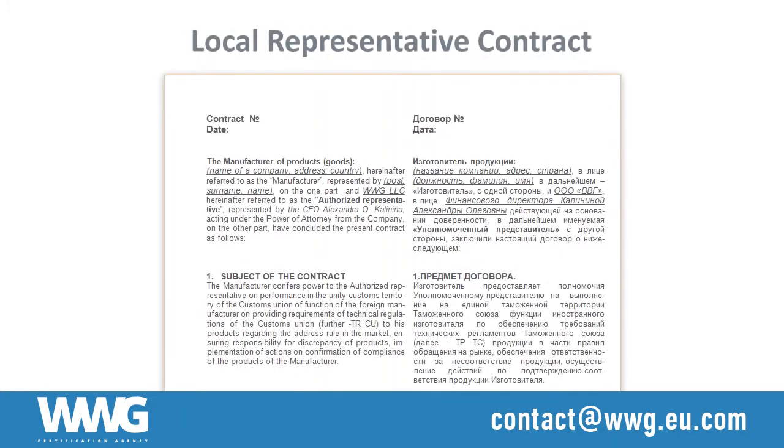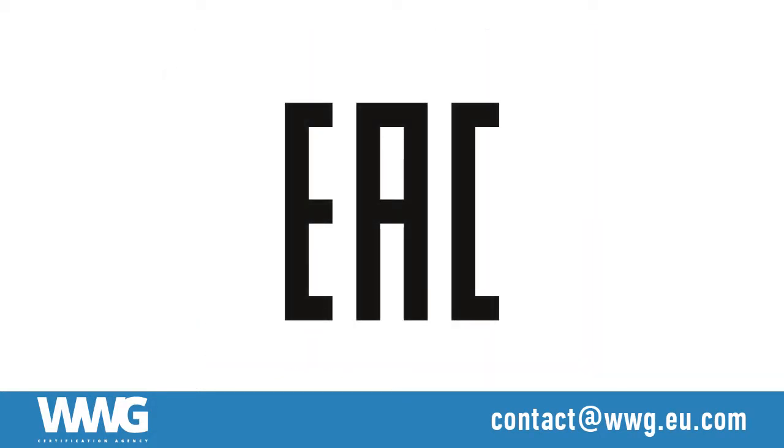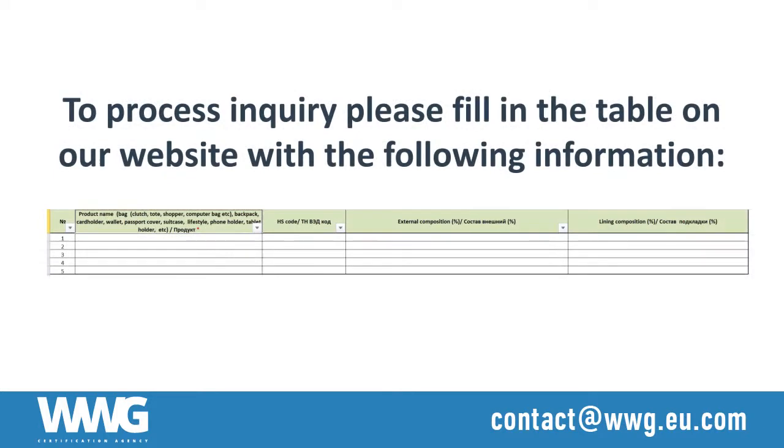WWG offers a local representative service to provide foreign producers with the necessary support. All EAC certified products should be marked with an EAC logo. To process an inquiry, please fill in the table on our website with the following information.